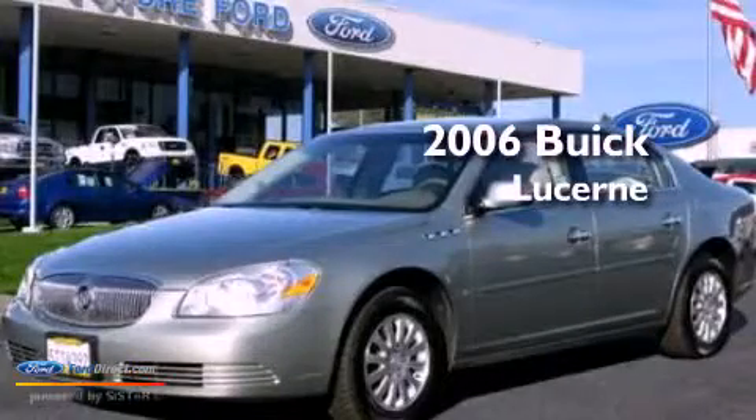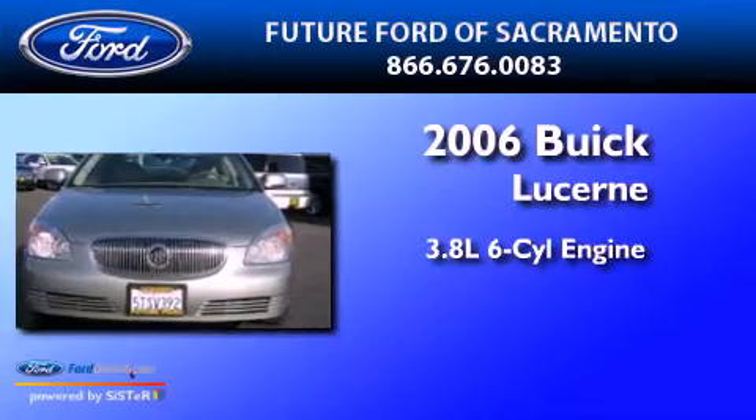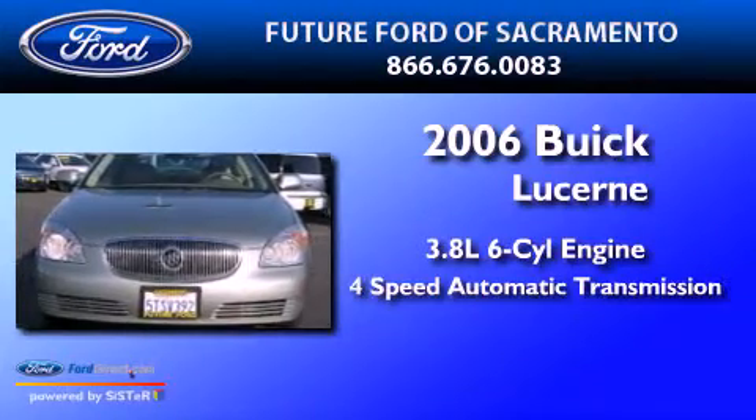This is a 2006 Buick Lucerne. It features a 3.8-liter six-cylinder engine and a four-speed automatic transmission.